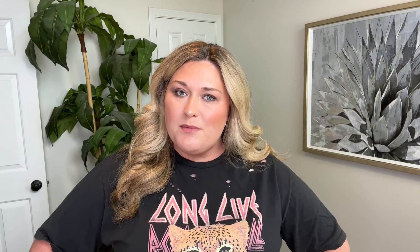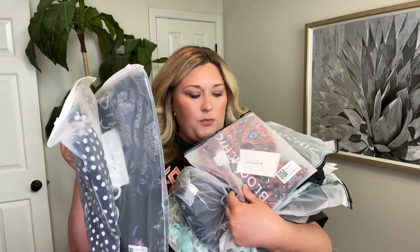Now Bloom Chic did reach out and say they'd let me pick some pieces for a video. I said yes, but that does not change the words that come out of my mouth. I will say before we get into it, a couple of dresses I own are from Bloom Chic and they're incredible — cute, trendy, they fit well. I've worn and washed them a couple of times. I think I ordered 10 items.